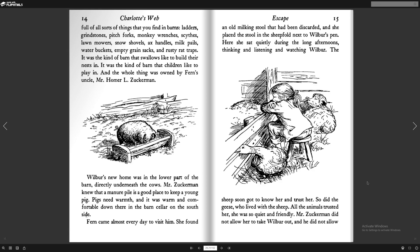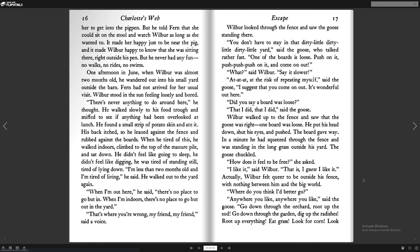The sheep soon got to know her and trust her. So did the geese, who lived with the sheep. All the animals trusted her, she was so quiet and friendly. And Mr. Zuckerman did not allow her to take Wilbur out, and he did not allow her to get into the pig pen. But he told Fern that she could sit on the stool and watch Wilbur as long as she wanted to. It made her happy just to be near the pig, and it made Wilbur happy to know that she was sitting there, right outside his pen. But he never had any fun. No walks, no rides, no swims.